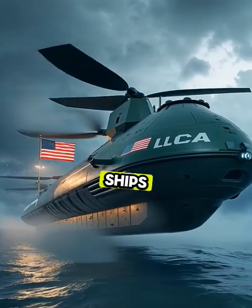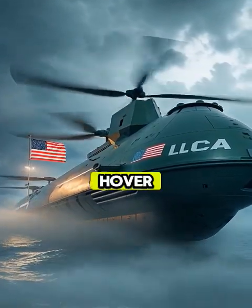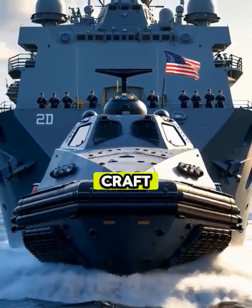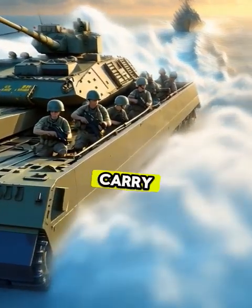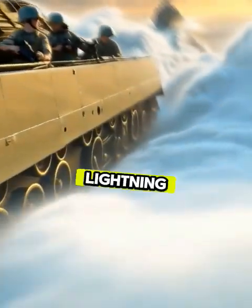What if the U.S. Navy had ships that don't sail on water, but hover over it? Meet the LCAC, Landing Craft Air Cushion. It's not your average boat — it's a giant hovercraft designed to carry tanks, troops, and supplies straight from ship to shore at lightning speed.